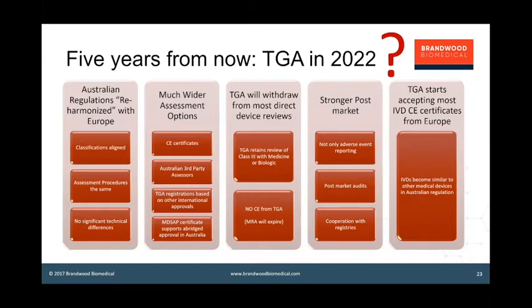We're seeing TGA stepping up its post-market audit requirements already. It's not just going to be about adverse event reporting — the agency is going to be much more active. And in 2022, at the end of the IVD transition in Europe, I would expect that TGA will start to accept CE certificates to support IVD approvals, which is problematic at the moment because most IVDs are not subject to pre-market review in Europe whereas most are in Australia.